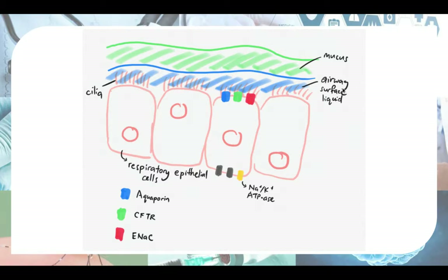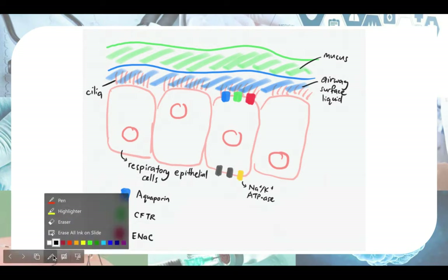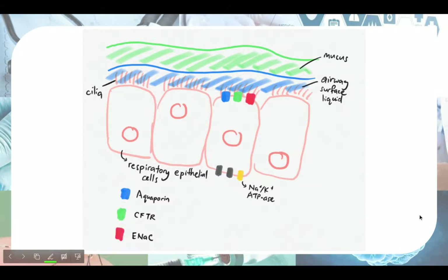This is really important for two reasons. First, if the mucus doesn't get swept up, it starts to accumulate and you get a thick layer of mucus. Once the mucus becomes so thick, it actually blocks up your airways and causes obstruction, so air cannot flow in and out of your lungs.